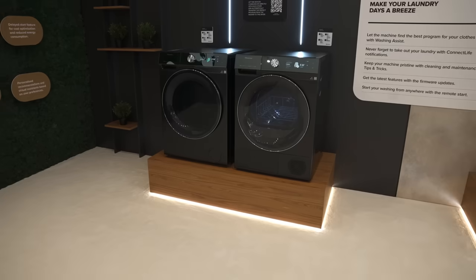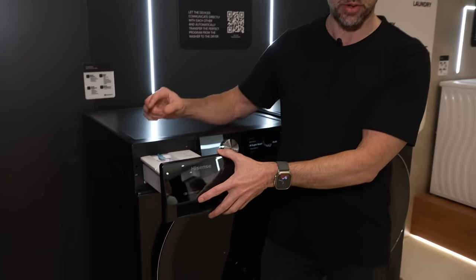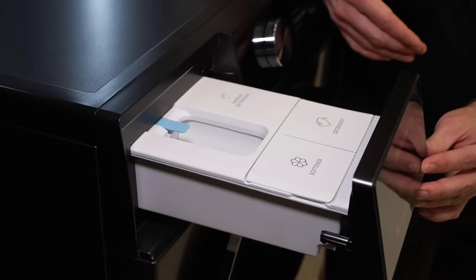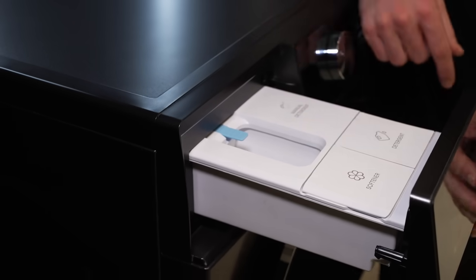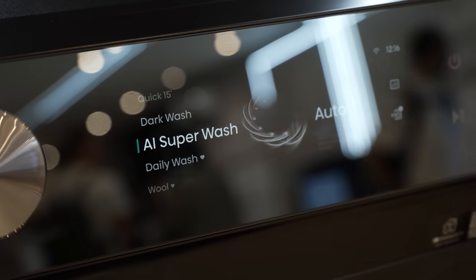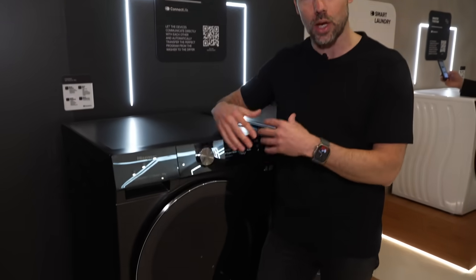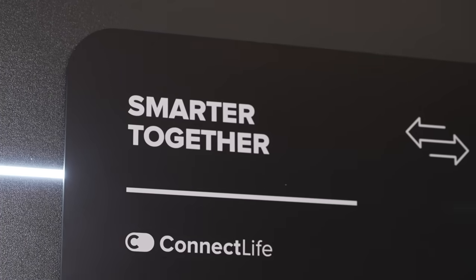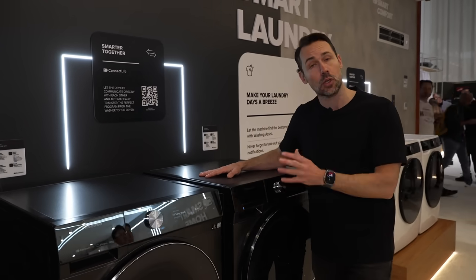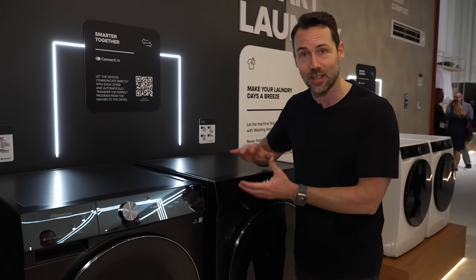Washing is getting smarter too. Hisense's new Series 9 washing machine has some cool tech — you can load up both softener and detergent, and it lasts for a month, automatically distributing each dosage for every load. The AI Superwash feature uses an array of sensors to determine things like the weight of the clothes, then creates a washing program that optimizes cleaning while reducing energy. When the wash is done, it communicates with the dryer, which takes that wash program and optimizes its drying settings to maximize efficiency and minimize energy consumption.